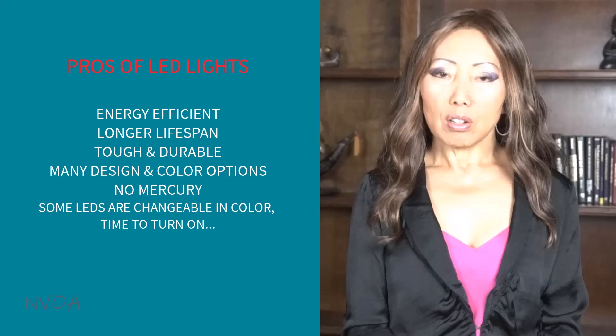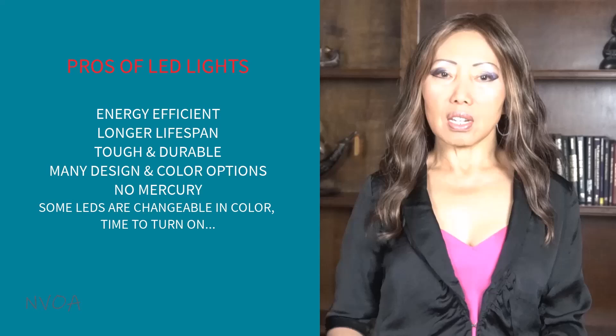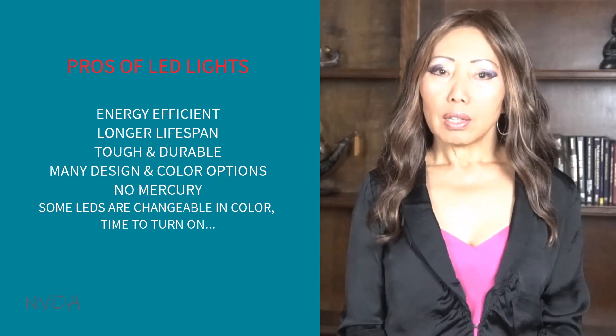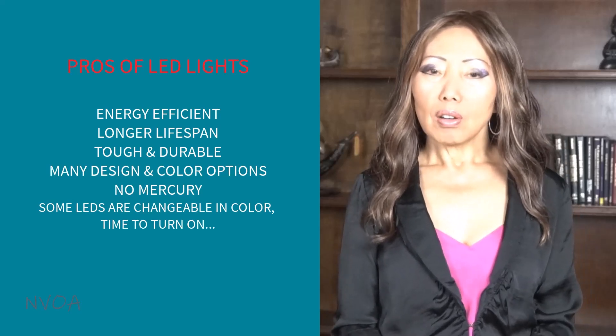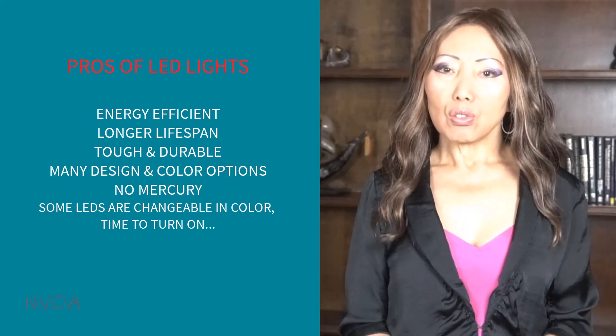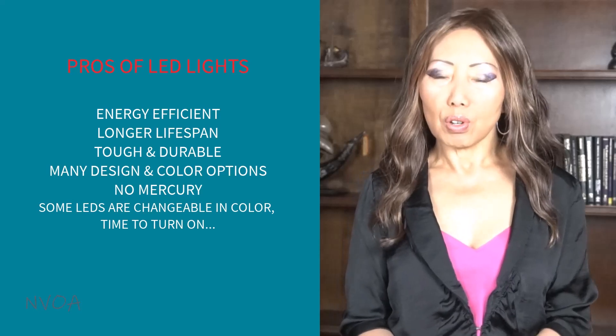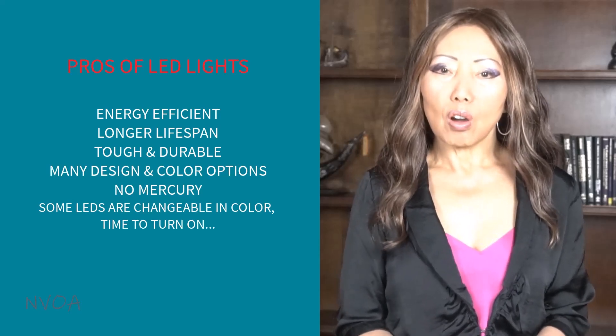There are many good things about LEDs. They are much more energy efficient and last longer than other light bulbs. They give off high brightness and intensity. They are tough and durable and have many color options. Unlike fluorescent bulbs, LEDs do not contain mercury. LEDs generate light using a semiconductor, so you can program LEDs to change to different colors and set the time to turn them on, etc.